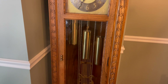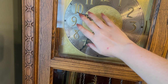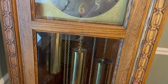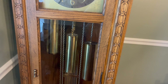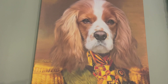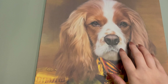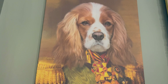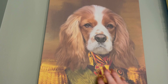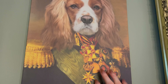Coming over here, here's the grandfather clock. This was actually my grandma and grandpa's, and they handed it down to my husband and I. It just sits here in the dining room. This is Archie — these are canvases that I had done for my husband for various gifts for holidays. And I love this one of Archie; he's dressed like a military general or something.